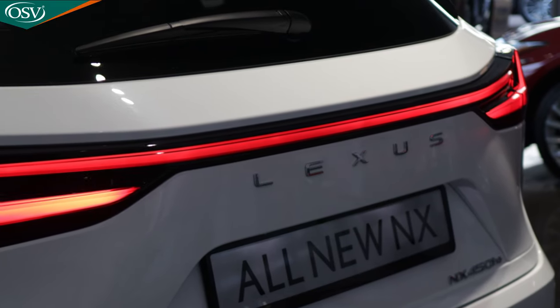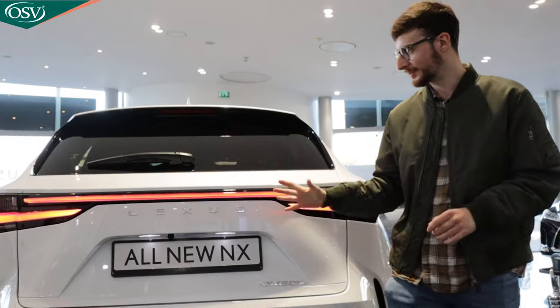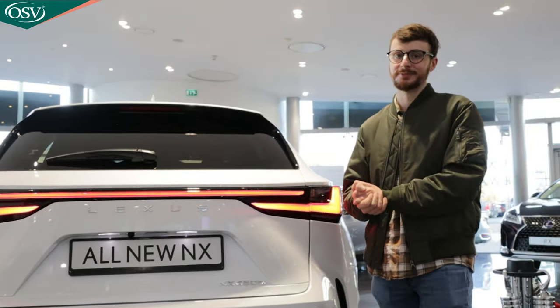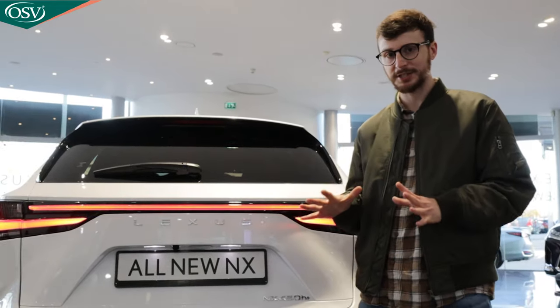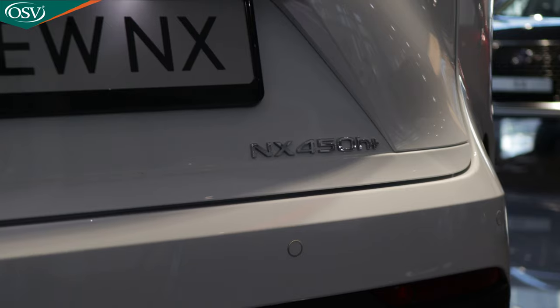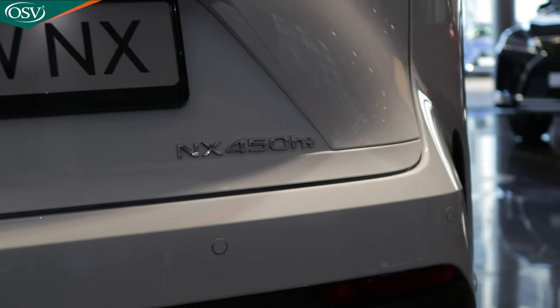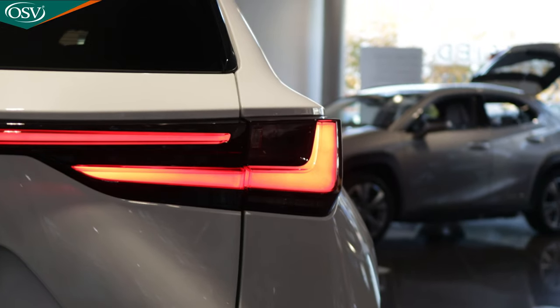This is the rear end of the all-new Lexus NX. I absolutely love this full-width light bar that extends all the way across the vehicle — really sleek and professional. You'll notice that the Lexus badge is actually absent; they've gone with the Lexus wording across there and the NX 450H+ wording down the bottom. It's quite a sleek and professional look and I'm a massive fan of what they've done here.